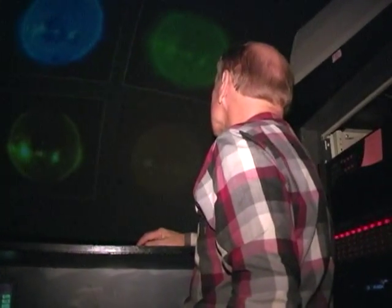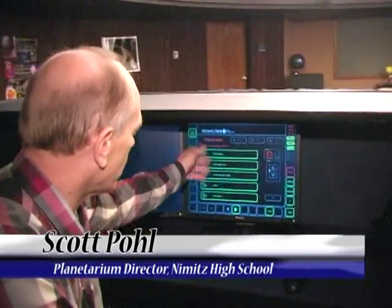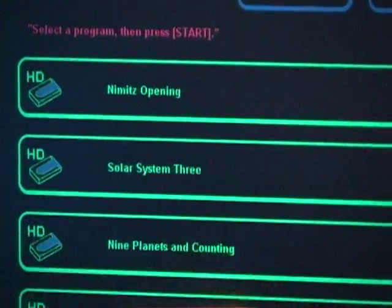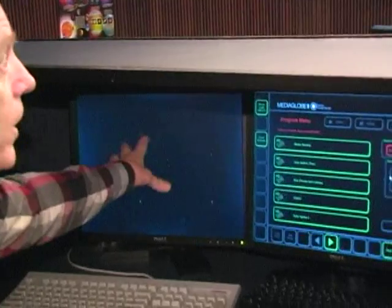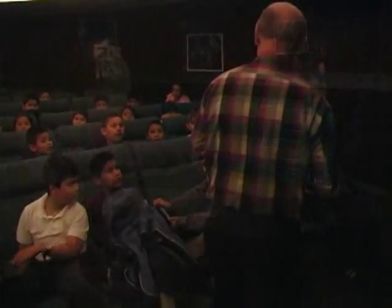And all brought to them from the newly designed control center. We have a screen showing us the programs that are available. I'm doing third grade, so this is the solar system for third grade, and the show they see is 'Nine Planets and Counting.' This monitor shows me exactly what's on the dome — right now on the dome we have planets and the moon.